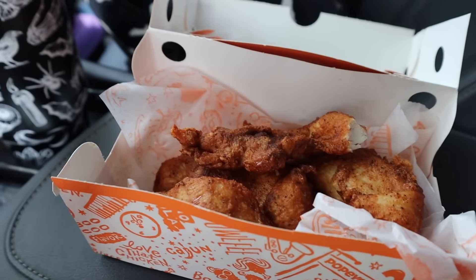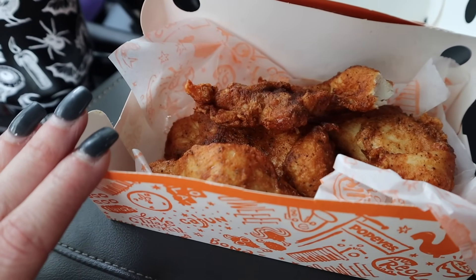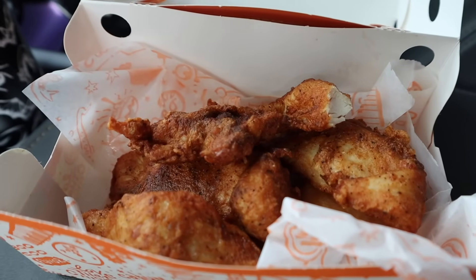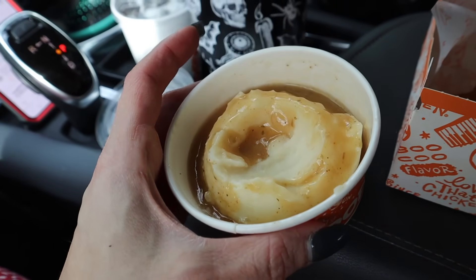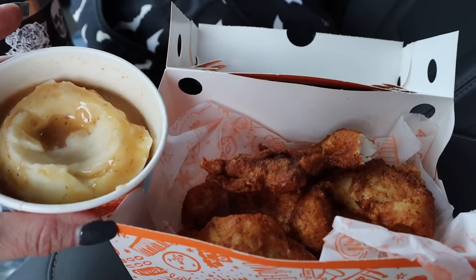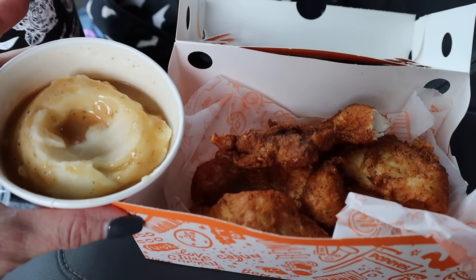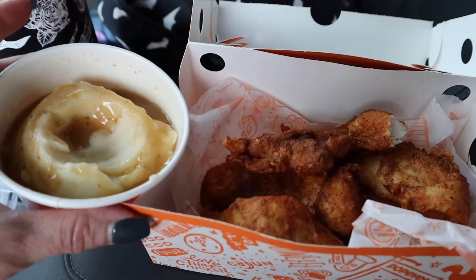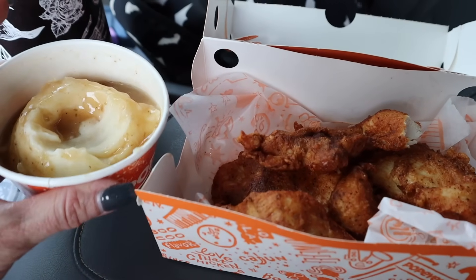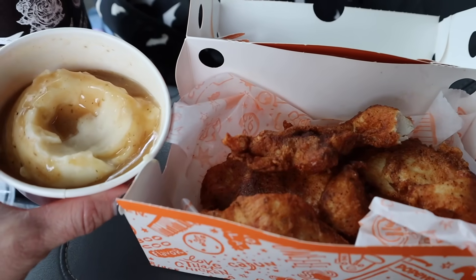The blackened Popeyes tenders: 280 calories, 43 grams of protein, three carbs, three fat. There's a biscuit — I'm going to save it for the boys. I got a side of regular mashed potatoes with Cajun gravy: 110 calories, three protein, 18 carbs, four fat, one fiber. I'm dipping the chicken tenders in the mashed potatoes and gravy instead of getting a sauce with extra calories. Under 400 calories for this — 390 calories total, 46 grams of protein, 21 carbs, seven fat. Also, the blackened ones are cooked to order, so they are piping hot and fresh, never sitting under a heat lamp.